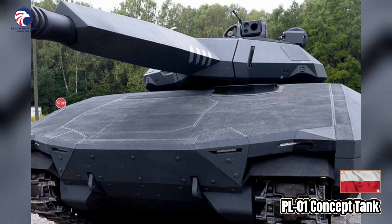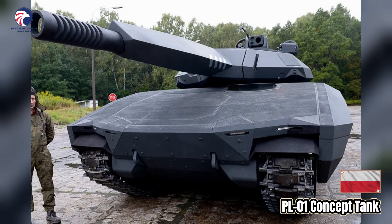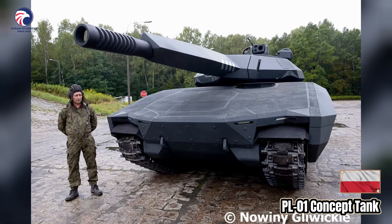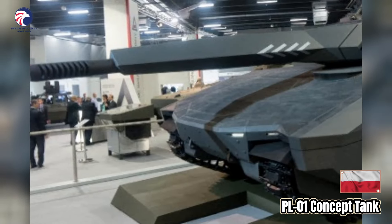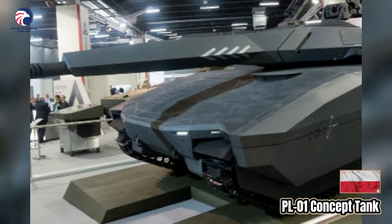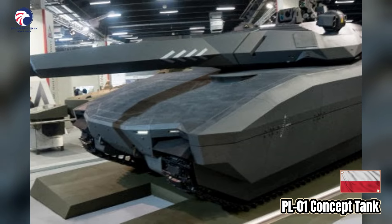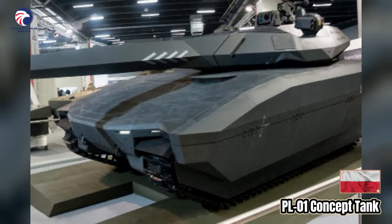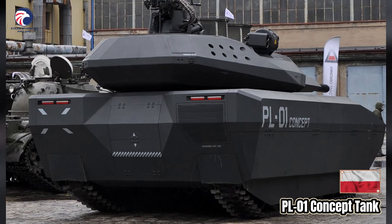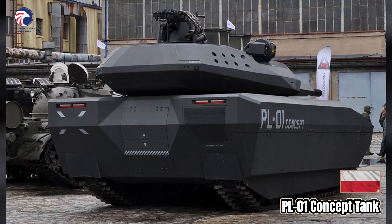Unlike the CV-90120T, the PL-01 concept features an unmanned turret with a bustle-fed autoloader for the 120mm main gun. A family of variants was proposed, including command, mine clearance, and armored recovery vehicle. Since its cancellation, the Polish army has not attempted to acquire a medium tank, instead opting to purchase the K2 Black Panther, variants of the Leopard 2 series, and the latest model of the American Abrams main battle tanks to replace their aging T-72M and Twardy MBTs.